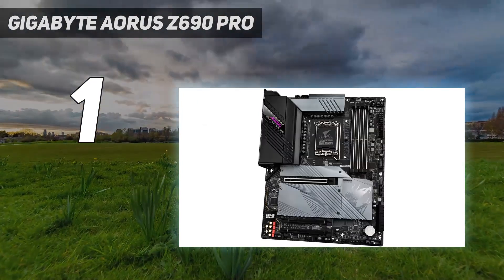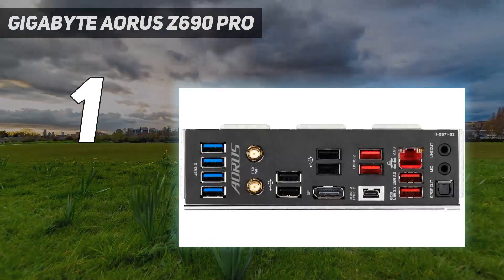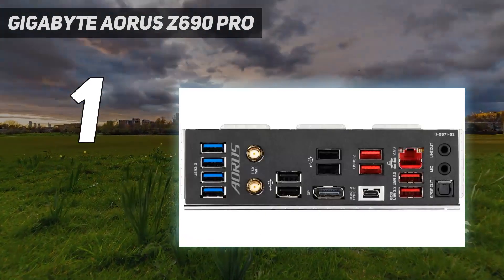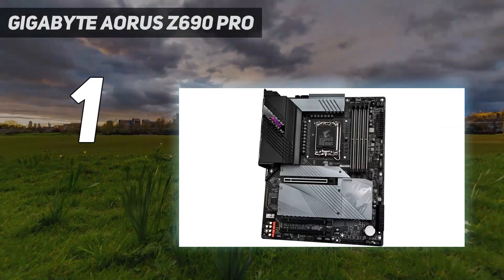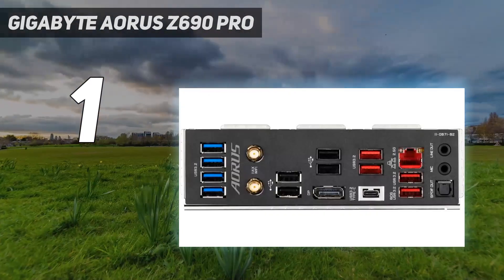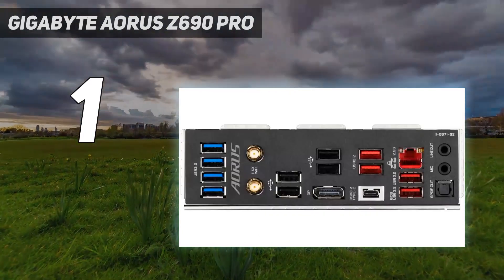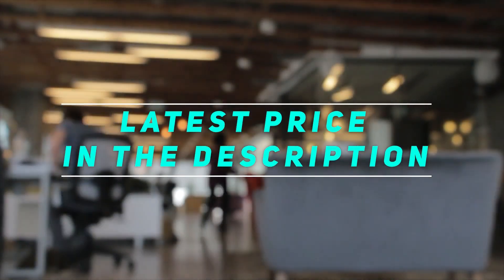You've also got a fully up-to-date rear I/O here which leaves any outdated ports firmly in the past. This includes 4x USB 3.2 and USB-C as well — all the connectivity options you'll need for a very long time. Check out the video description for the latest price and more information.